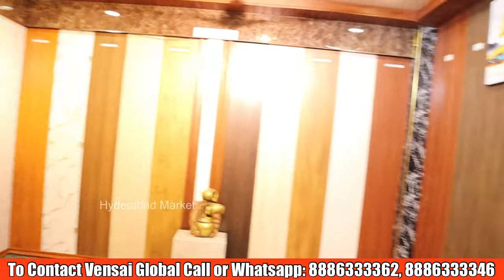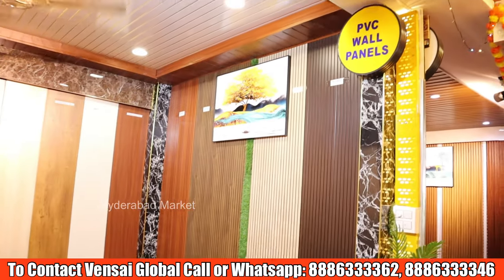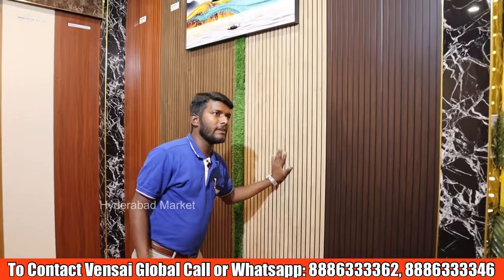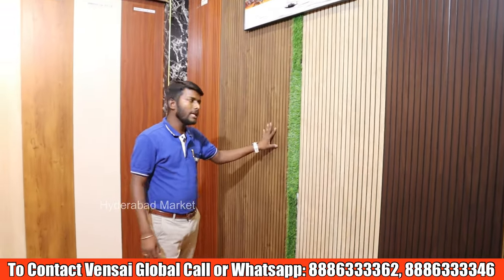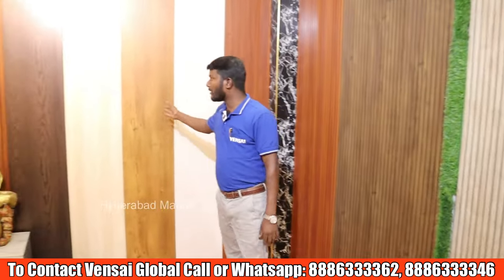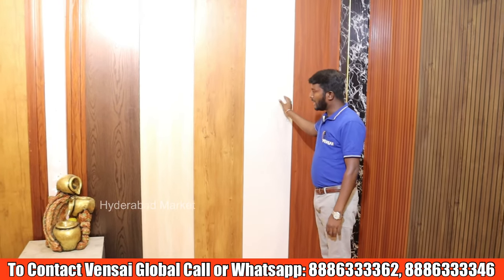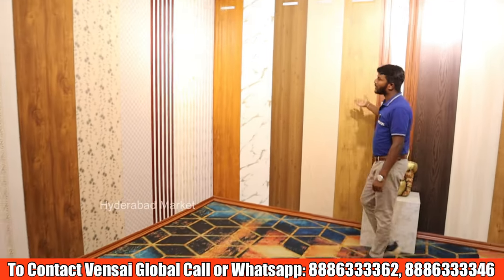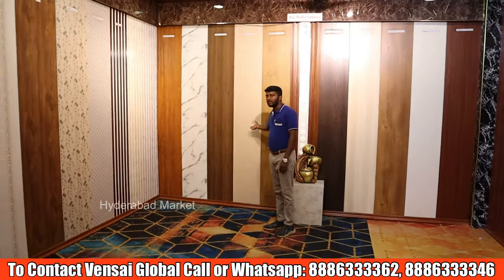There is a room here with PVC wall panels. There are PVC louvers available in 12mm thickness, also available as wall panels and ceiling panels. They also come in 20mm thickness — heavy wall panels suitable for both commercial and residential use.